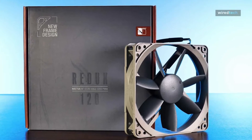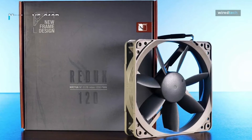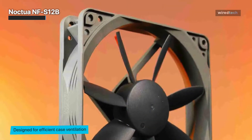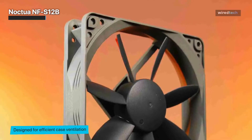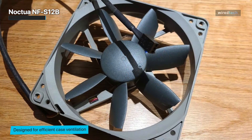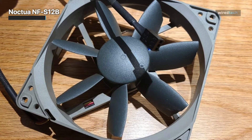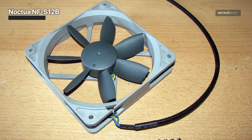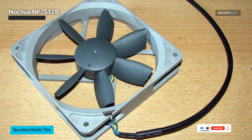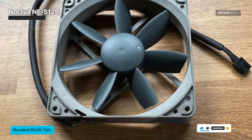First up, we have the Noctua NF-S12B. This case fan stands out with its exceptional performance and renowned Noctua quality. Designed with a focus on quiet operation, the NF-S12B is perfect for those who prioritize a peaceful computing experience. It utilizes Noctua's advanced aerodynamic design and features seven fan blades with optimized geometry, allowing for improved airflow efficiency, reducing turbulence and noise generation. To ensure long-lasting performance, the NF-S12B features Noctua's premium-grade SS02 bearing, which provides smooth and silent operation and ensures excellent durability, making the fan a reliable choice for PC enthusiasts.